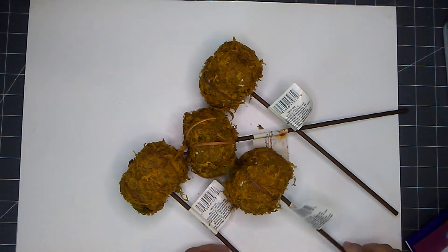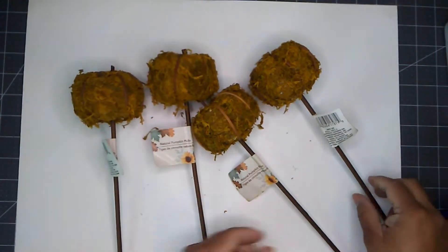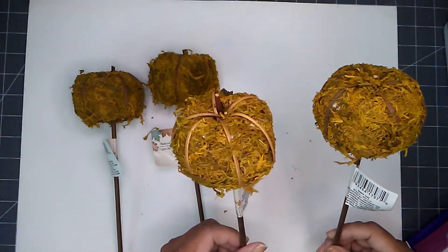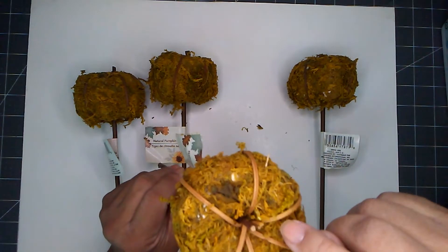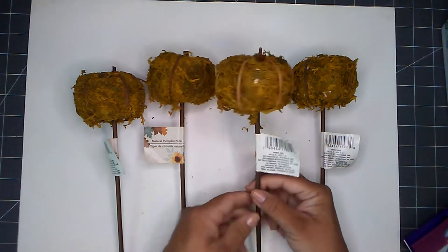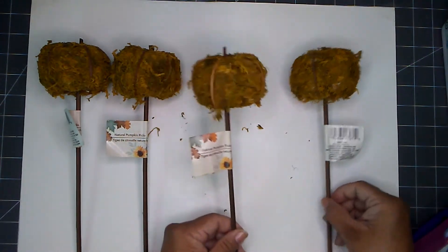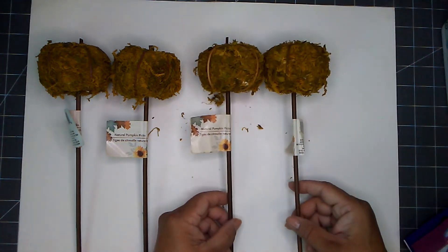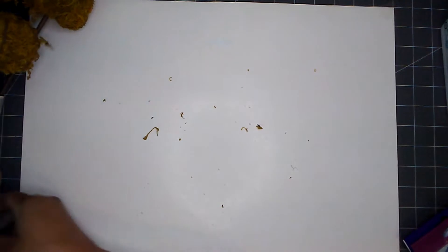I have been on the hunt for harvest items, so look what I found — and I only found four. These are hard to find already; they are the natural pumpkin picks. It's a styrofoam pumpkin wrapped with moss and what looks like wood or reed. I found two at one store, one at another, and one at a third store. They're very hard to find, so if you can snatch them up, do so. I'm happy I at least found four.